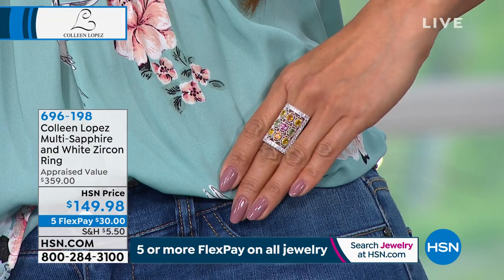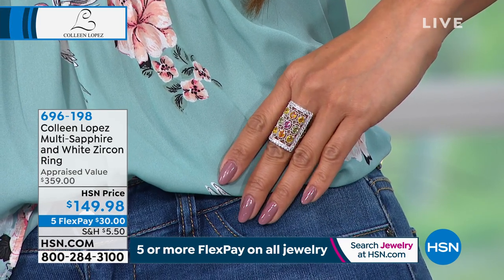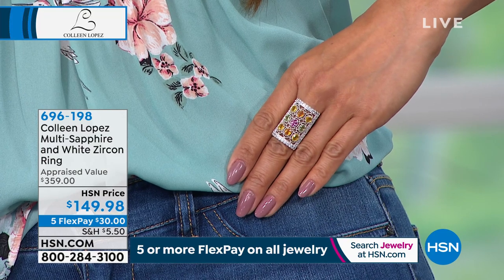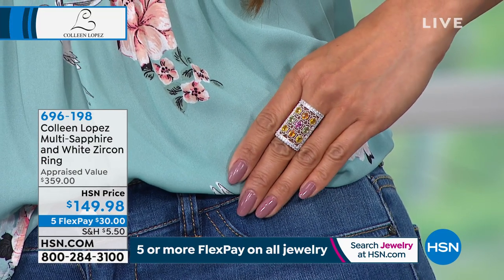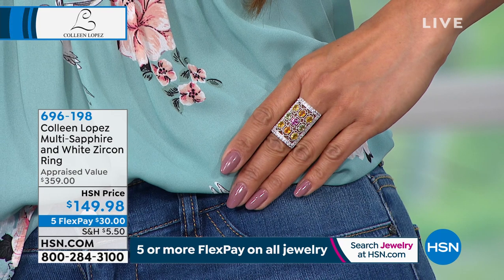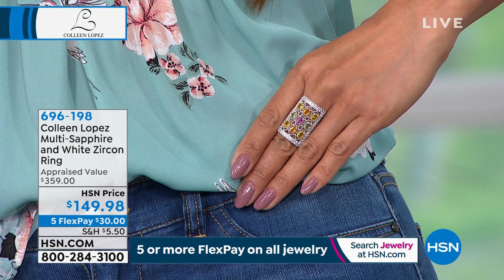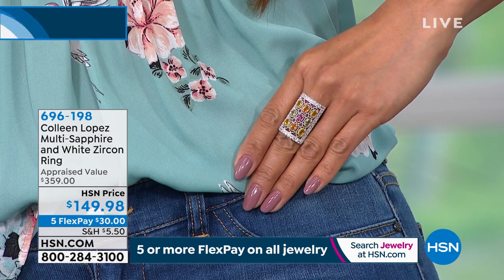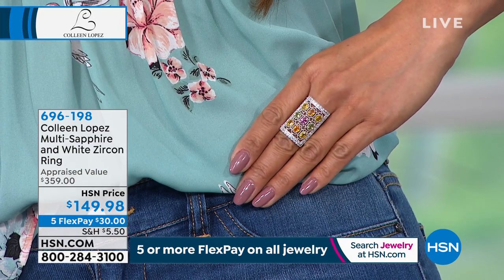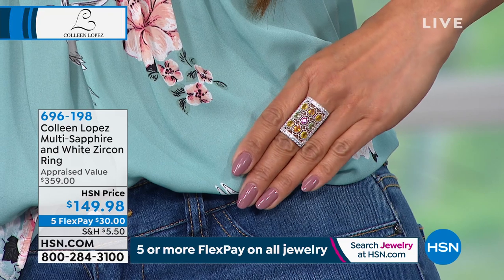If we all walked into a jewelry store with $150 and asked to see fancy sapphire rings, they wouldn't have a single thing. And on top of that, flex pay means $30 gets it on your finger. It's 696-198, $149.98. We have six dozen left — so last call goes out. I hope you're ordering it. I think you're going to absolutely love it. There is a matching earring — door knockers — that I've been wearing tonight, and Rocky says there are only three dozen pairs of the earrings.